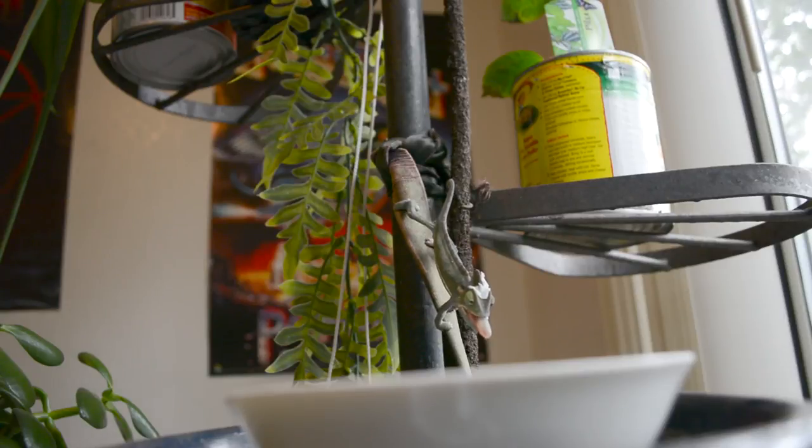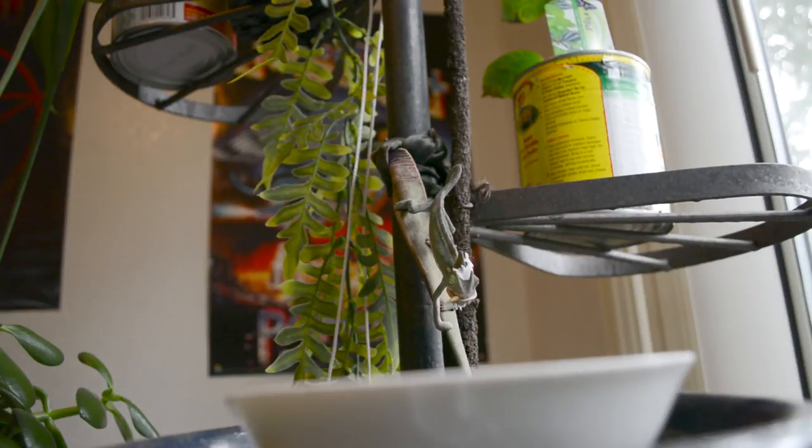This is my three week old veiled chameleon. His name is Lyric Trismegistus Houdini.